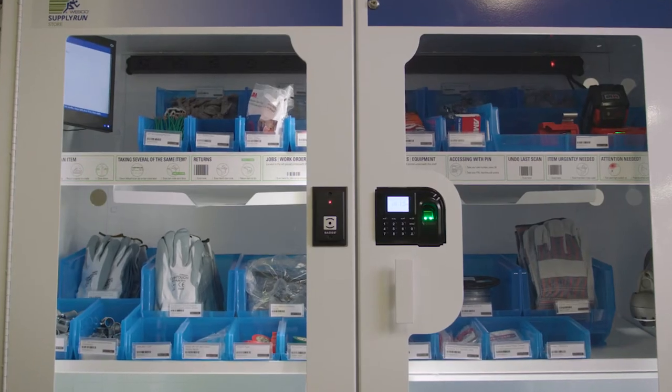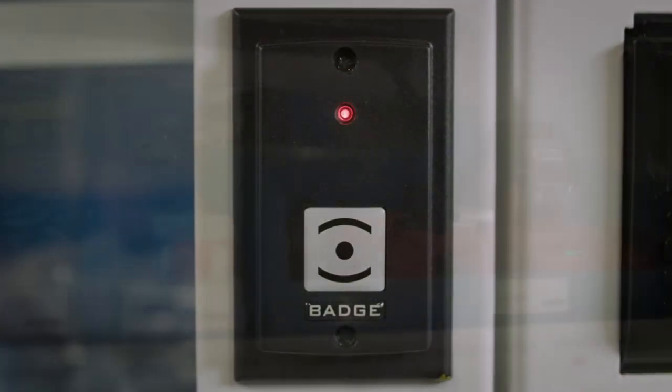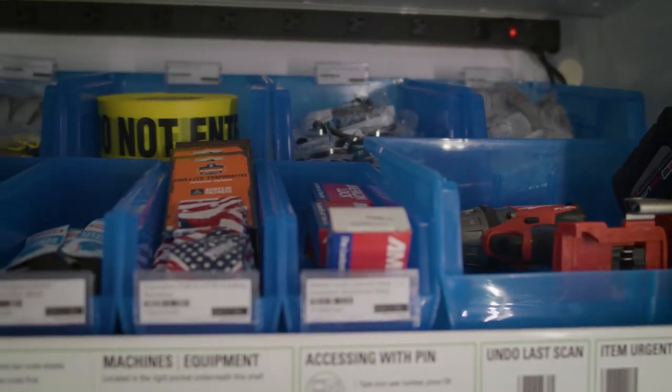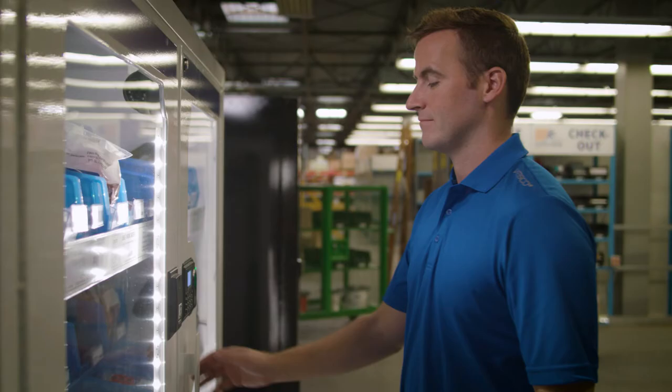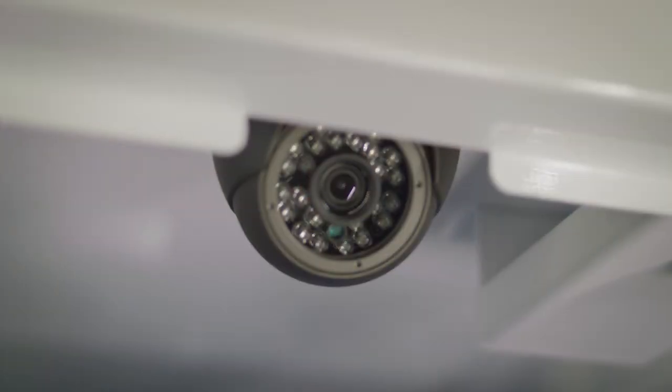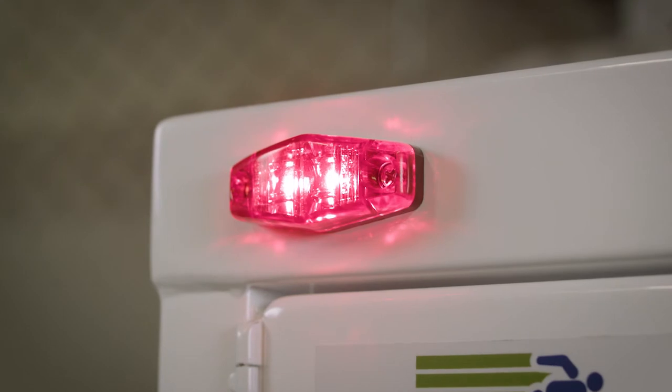The Supply Run Store is secure. With several automated access options, you can easily monitor who is taking items out of stock. You can authenticate by using a keypad punch code or an employee proximity or access badge. It has four video cameras and an embedded alarm for full protection, making it tamper-proof.